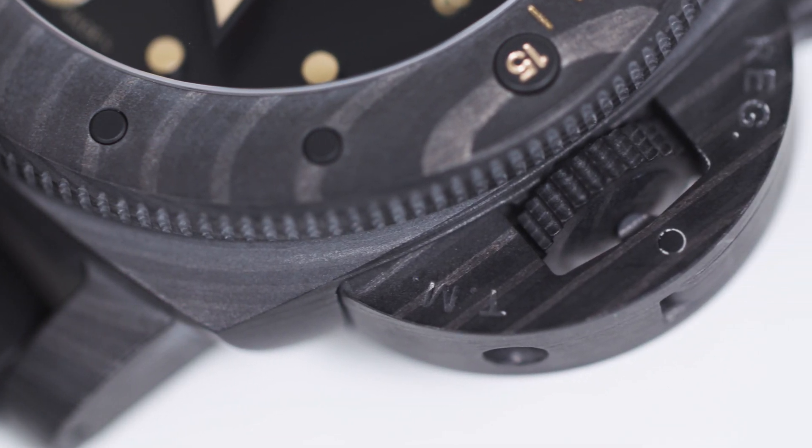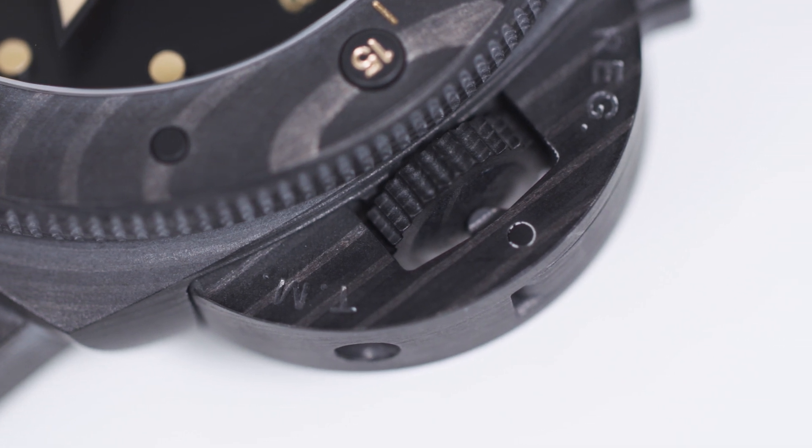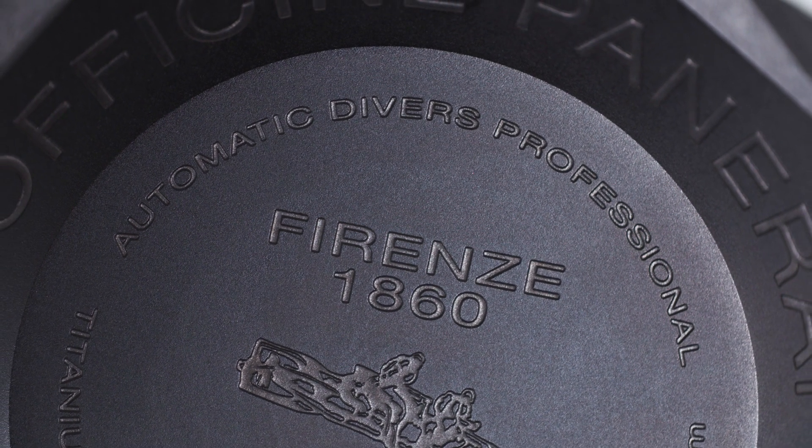The process results in a case that almost resembles wood, and each one is unique. To top it off, the watch is powered by Panerai's Caliber P9000 and has an impressive three-day power reserve.